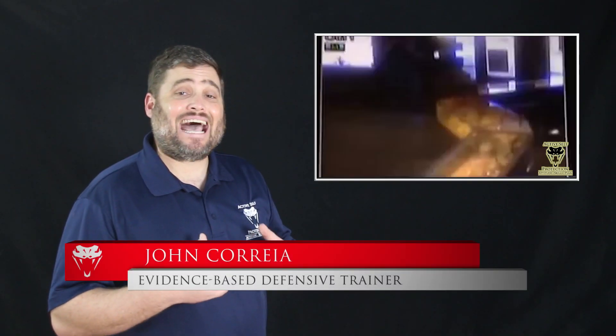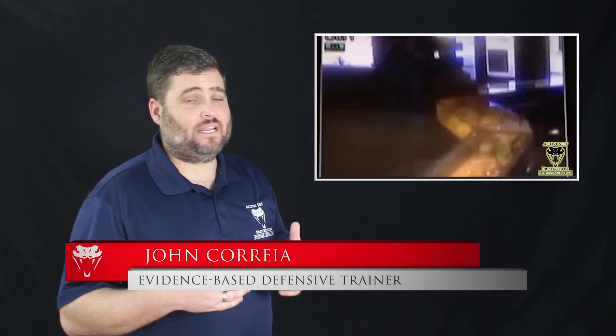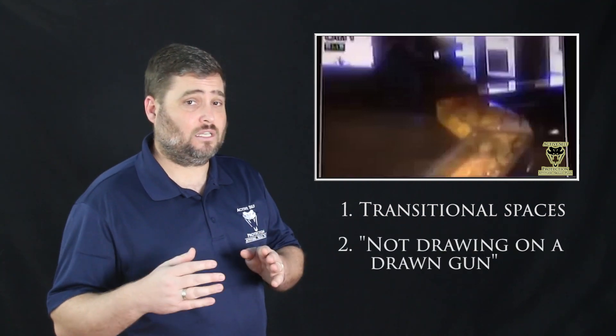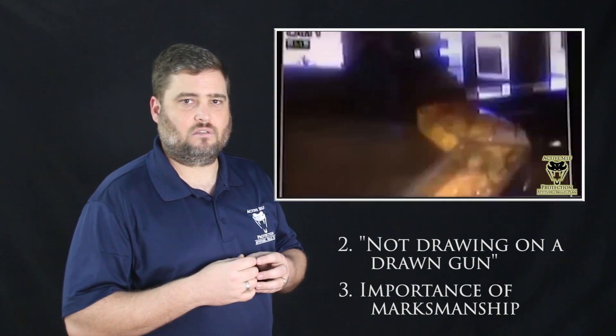Hi everyone, this is John with today's Active Self-Protection lesson out of Kent, Washington. This shows us an armed robbery that goes really badly for the armed robbers, and shows us some important lessons about transitional spaces and how fast armed robberies happen within them. We're going to look at the true meaning of not drawing on a drawn gun and the importance of marksmanship in real-life defensive gun uses.